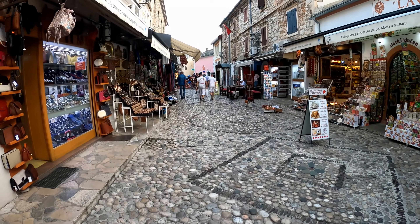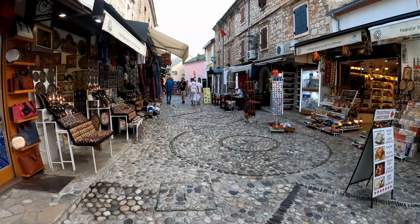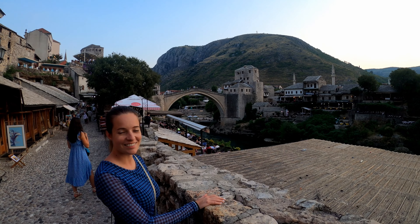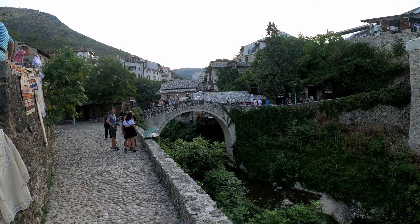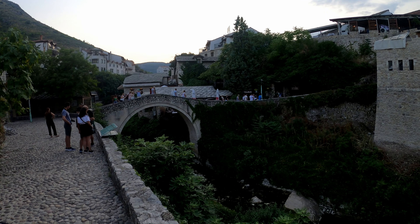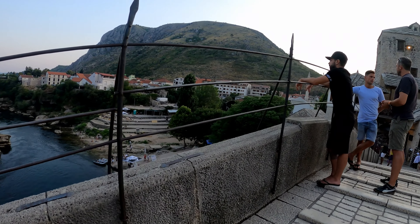Good morning. Today is our first full day in Mostar. Almost as soon as we got in last night, we wanted to go check out the Old Bridge, which is iconic here in Mostar. We also had a chance to check out the other iconic bridge in the city, the Crooked Bridge, which is like the miniature version of the Old Bridge. Both bridges were spectacular.